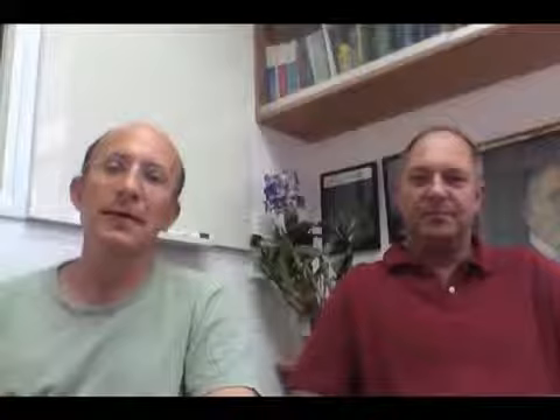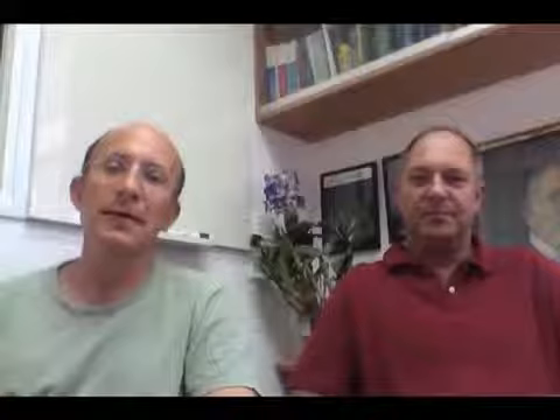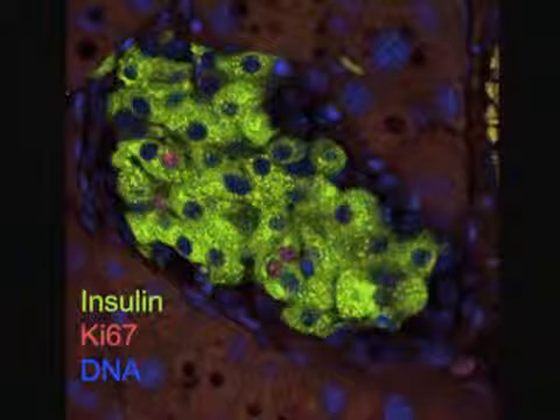For example, we are interested in the mechanisms that control the replication of insulin-producing beta cells in the pancreas. However, as can be seen in the slide, less than 1% of beta cells are dividing at any given time, making it very difficult to tell which genes are expressed in these dividing beta cells.